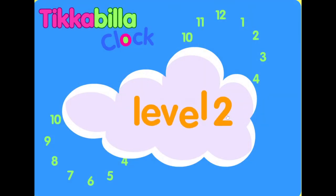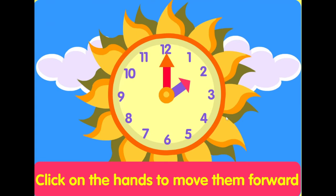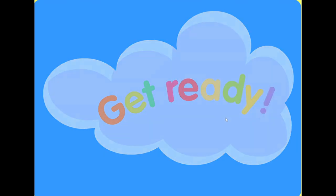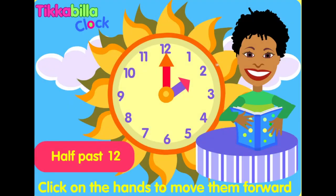Level two. Listen to the time and see if you can move the small hand to the right hour and the big hand to the minutes. Half-past twelve.